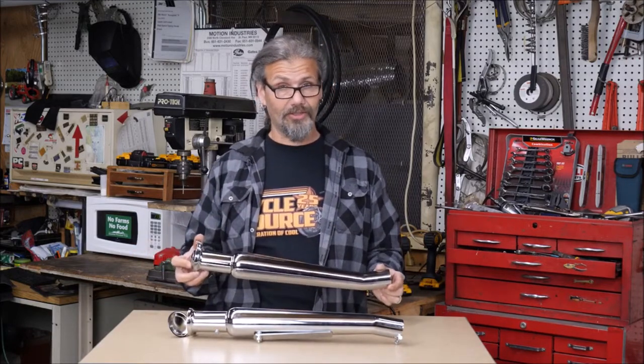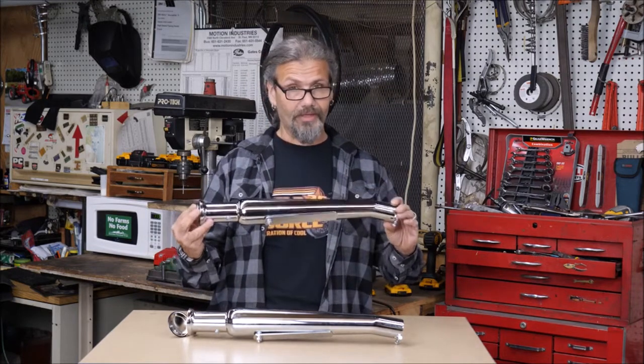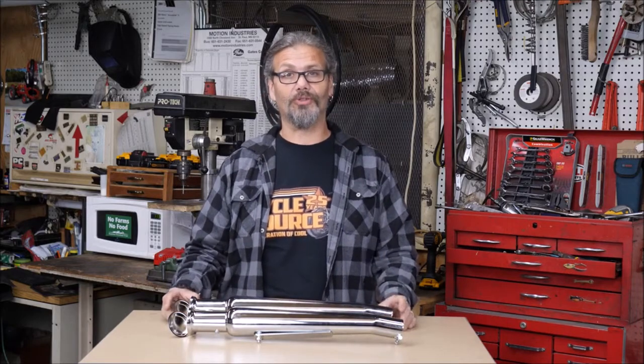The whole thing slips on easily to your inch and three-quarter exhaust. Comes with the mounting straps, everything you need. Check them out today at DennisKirk.com. Tell them the guys from Grease and Gears Garage sent you.